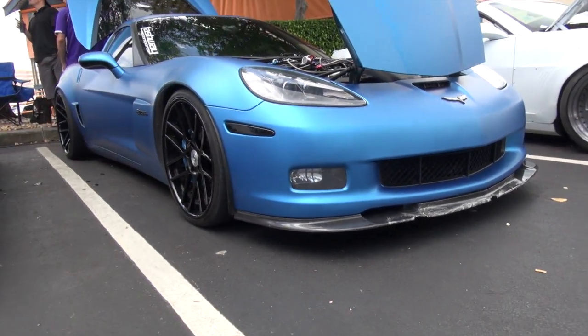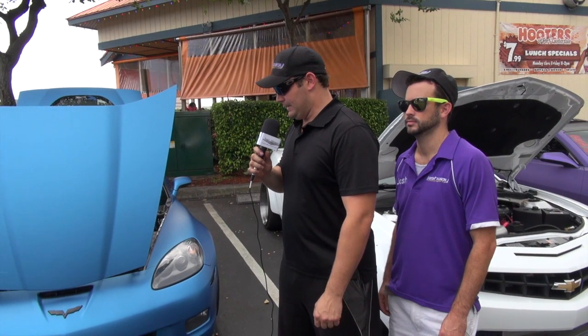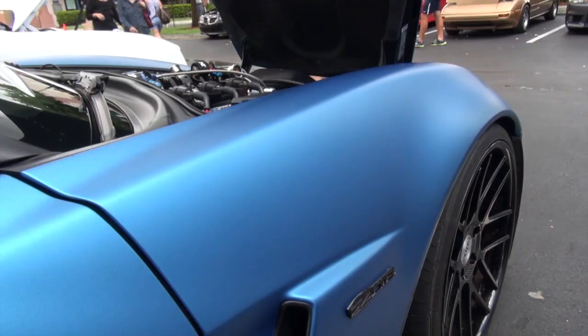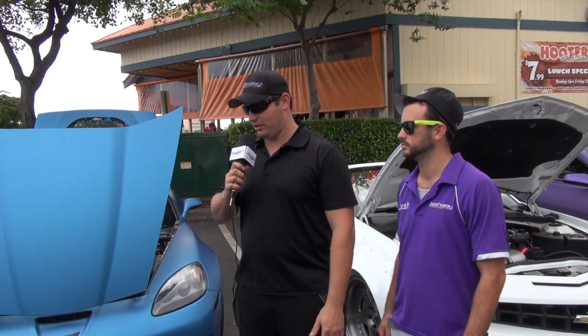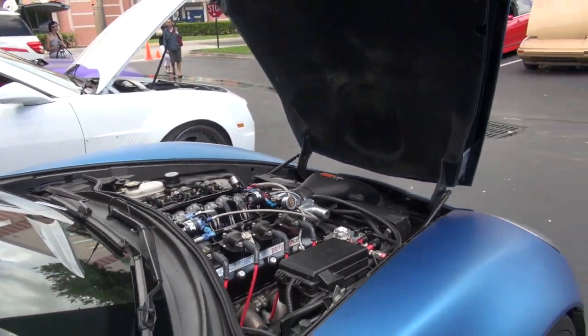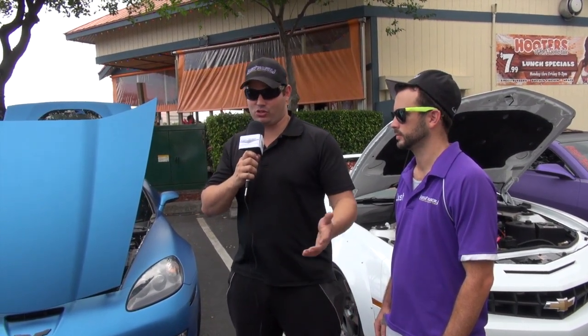My name is Eric Bentley. I'm from Lashway Motorsports — I'm one of the owners. We're here today at the Hooters Car Meet. We brought out a couple of cars, one in particular is our 2007 Corvette Z06. We bought this car about a year ago from a gentleman in North Carolina with 77,000 miles on it because it was affordable. We right away started modding it — aftermarket cylinder heads, aftermarket camshaft, long tube headers — just about everything you can do to this car minus a supercharger or turbocharger.